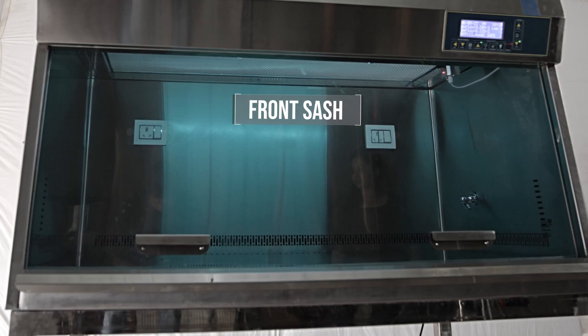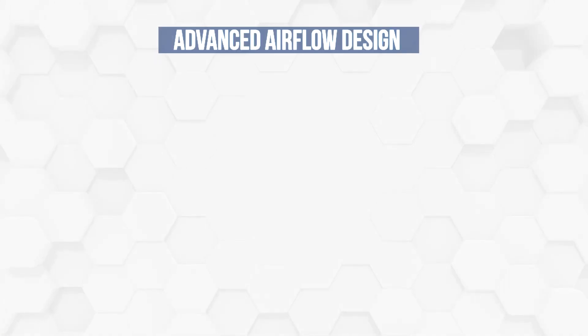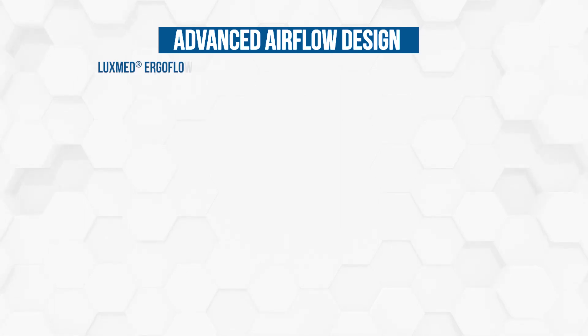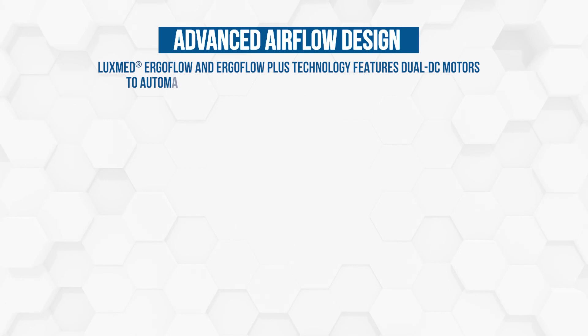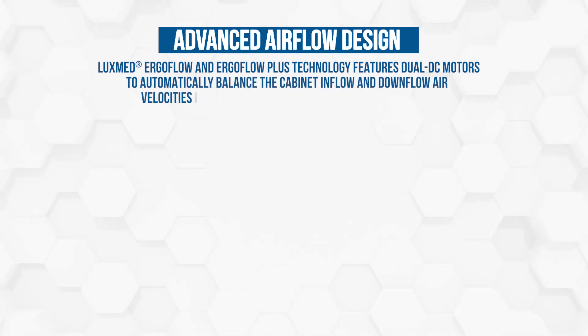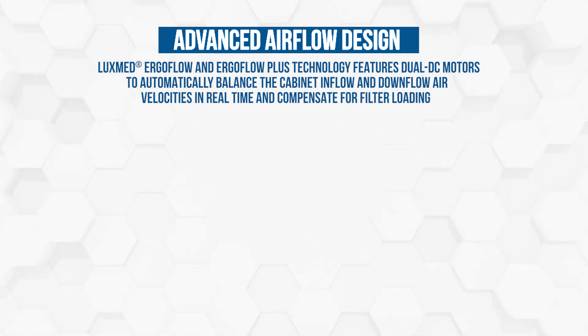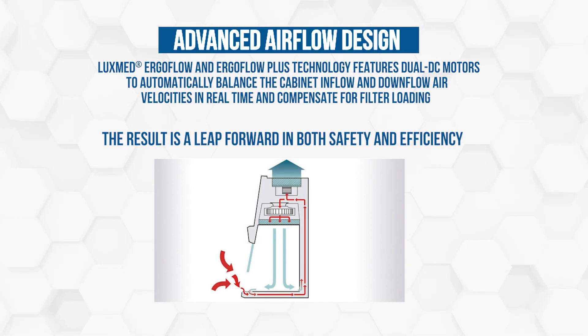Front sash: manual, angled, UV-absorbing tempered glass. Advanced airflow design featuring LuxMed Ergoflow and Ergoflow Plus technology — dual DC motors to automatically balance the cabinet inflow and downflow air velocities in real time, and compensate for filter loading. The result is a leap forward in both safety and efficiency.